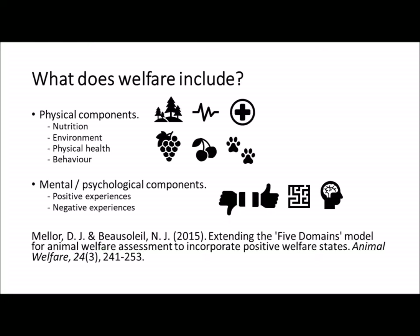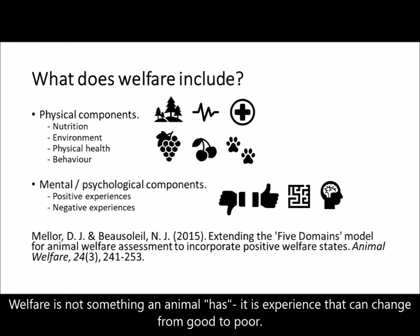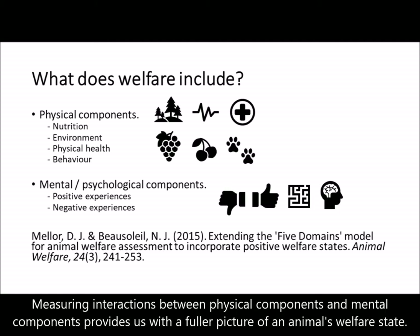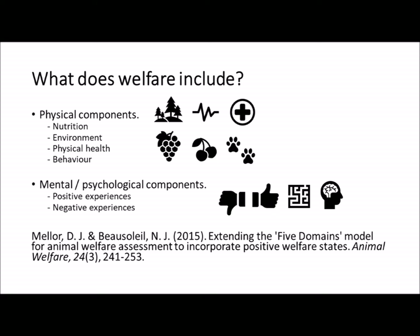Welfare definitions have been updated. Newer work by David Meller and colleagues looks at the physical and mental or psychological components of welfare. It is important to remember that welfare is not something an animal has — it is an experience the animal goes through that can range from good to poor. Looking at interactions between the physical aspect of what the animal interacts with as well as its mental state provides us with a fuller picture of welfare and how our actions influence it.